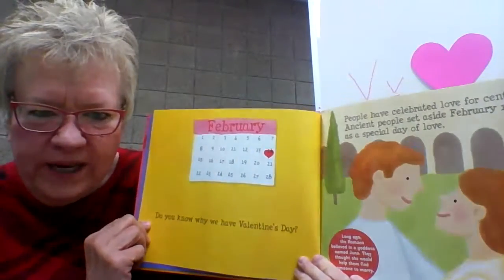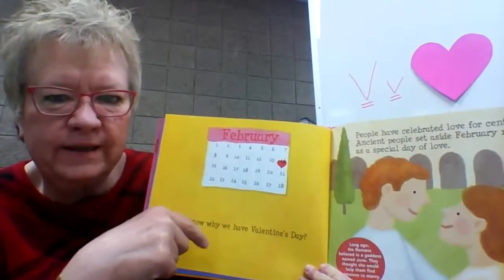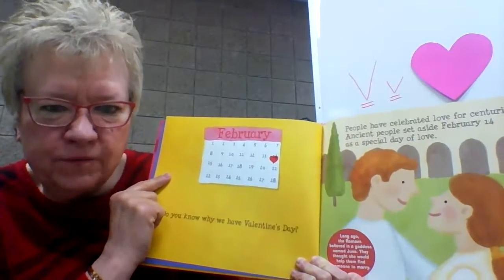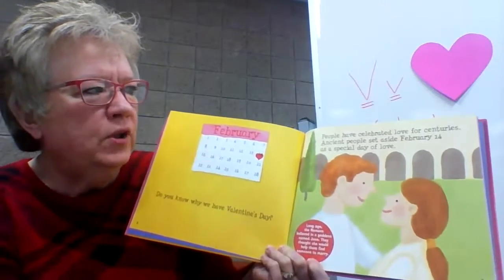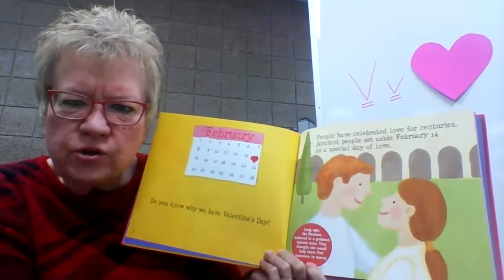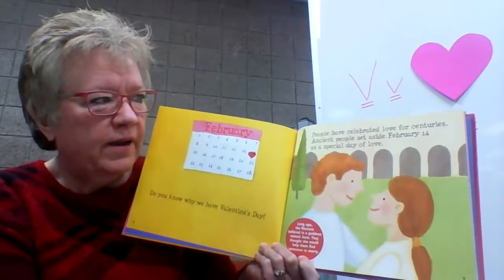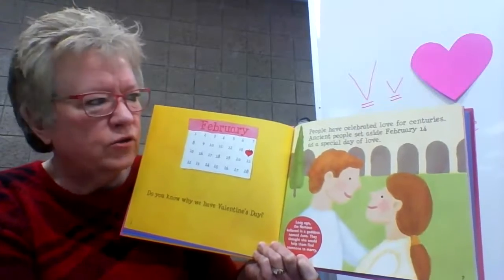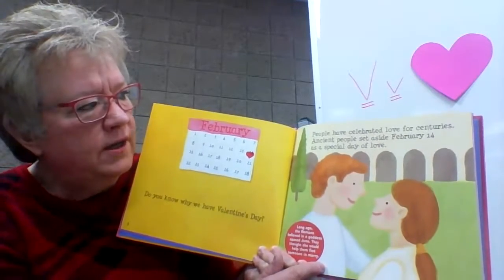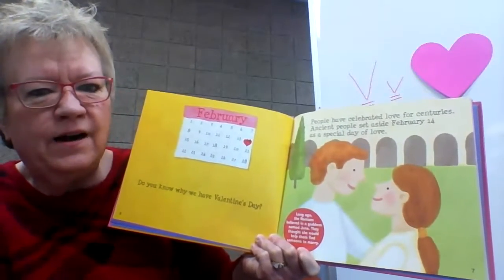Do you know why we have Valentine's Day? You can see a calendar of February with a heart on the 14th — February 14th. People have celebrated love for centuries. Do you know what a century is? A century means 100 years. So if people have celebrated love for centuries, that's many hundreds of years. Ancient people — that means from long ago — set aside February 14th as a special day of love.